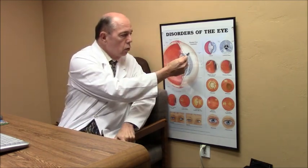Pterygiums are very common in Florida. A pterygium is a growth from the white part of your eye over towards the clear part of your eye. The white part is called the sclera, and over top of the sclera is a coating that contains many blood vessels that you see on the surface of your eye, called the conjunctiva.